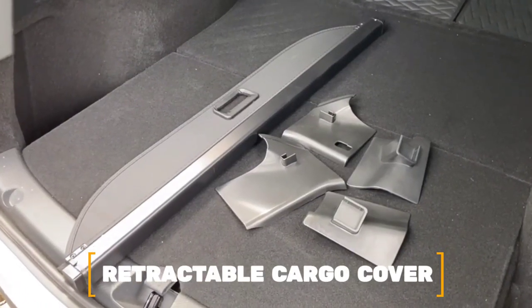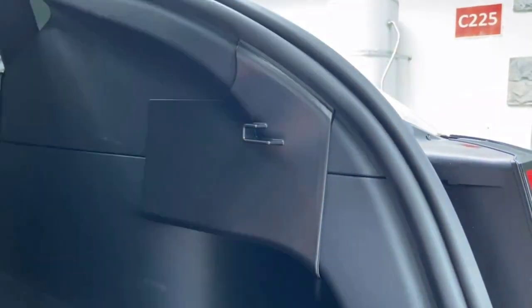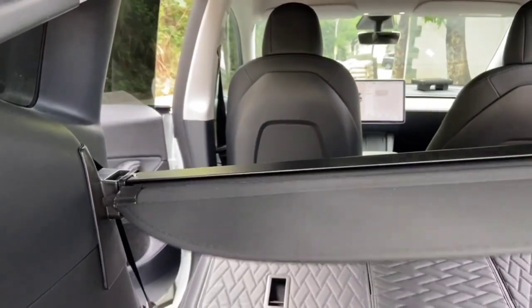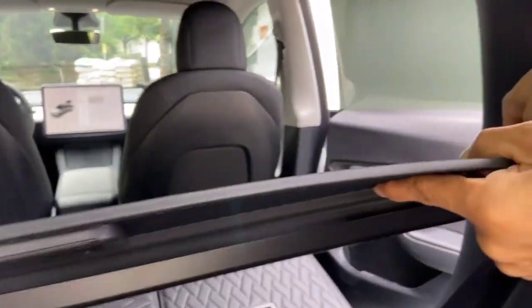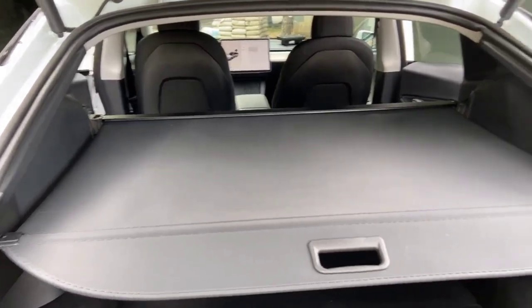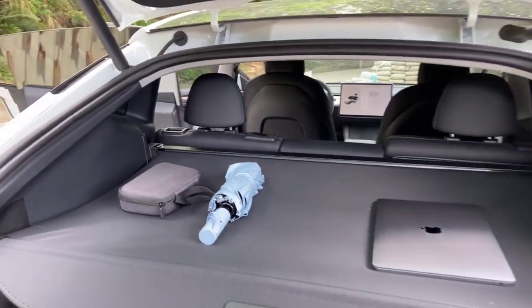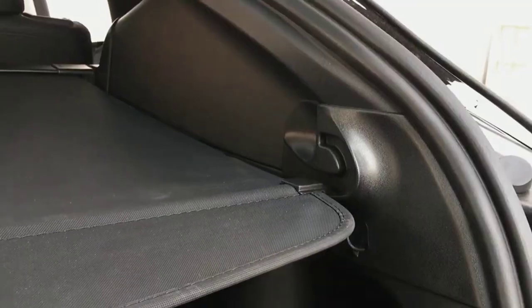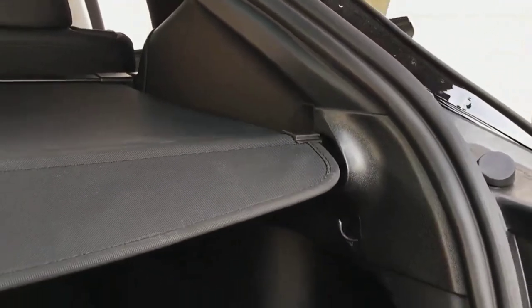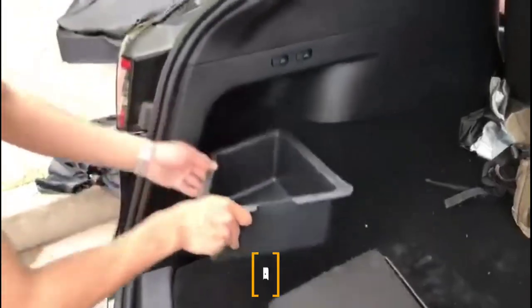Number 14: Retractable Cargo Cover. Almost all Tesla Model Y owners carry and store things, some of which are valuable, in the back cargo area. That's why a retractable cargo cover is specifically made for the Model Y. When the rear seats are folded down, it's easy to get to all of the cargo space because the cargo cover is easy to put on and take off. The retractable cargo cover gives you the privacy and functionality that every Model Y owner wants.